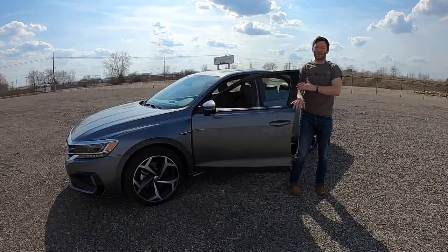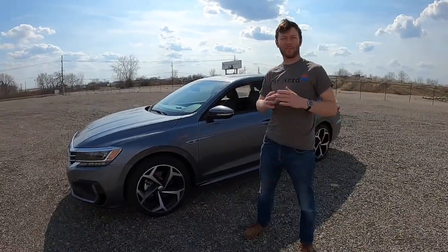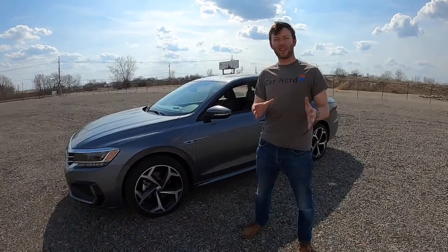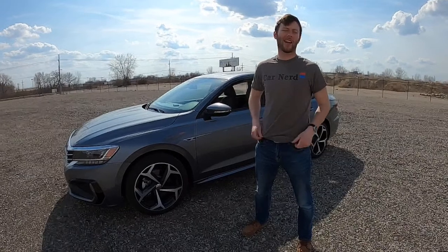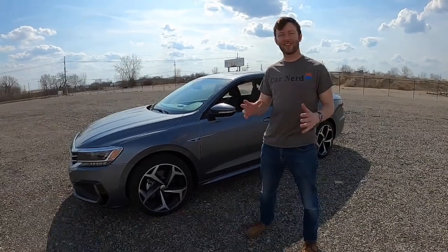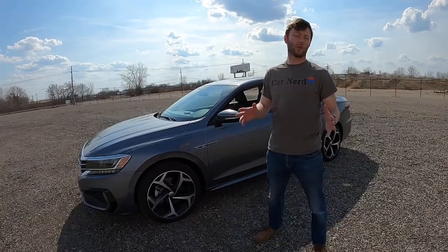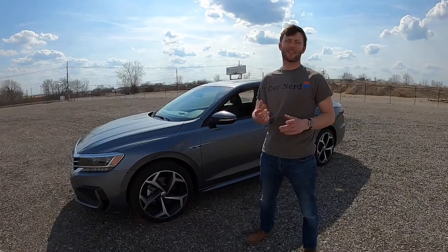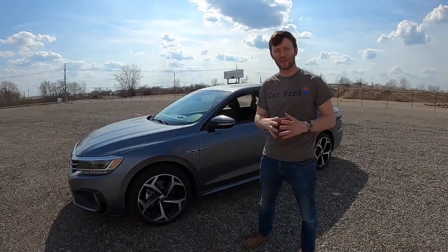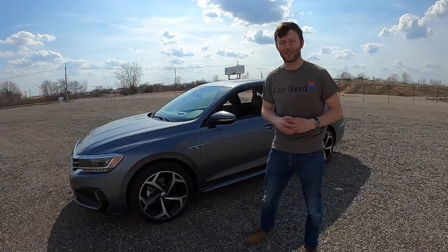Hey everybody, it's Charlie from Daily Motor. Welcome to our live drive of the 2021 Volkswagen Passat. If you're joining in live, be sure to hit us up in the chat. We'll be checking those here in a few minutes and answering all your questions about the Volkswagen family sedan. If you're watching after the fact and want to join live next time, hit that subscribe button and sign up for notifications. We typically go live Tuesdays and Fridays around 4 p.m. Eastern Standard Time.